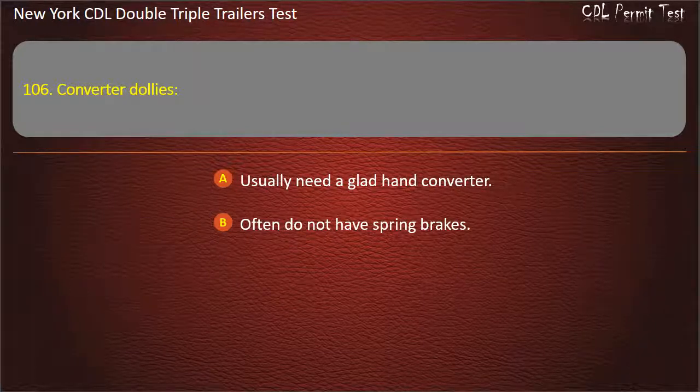Question 106: Converter dollies. Usually need a glad hand converter. Often do not have spring brakes. Answer: Often do not have spring brakes.